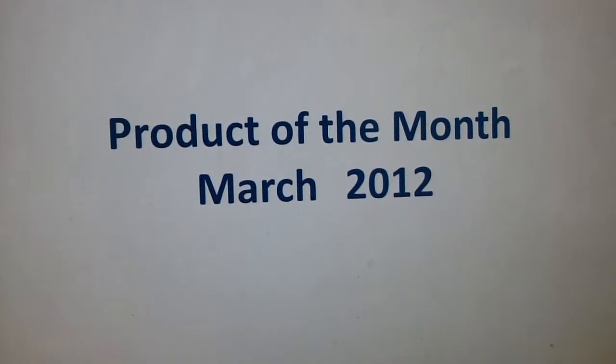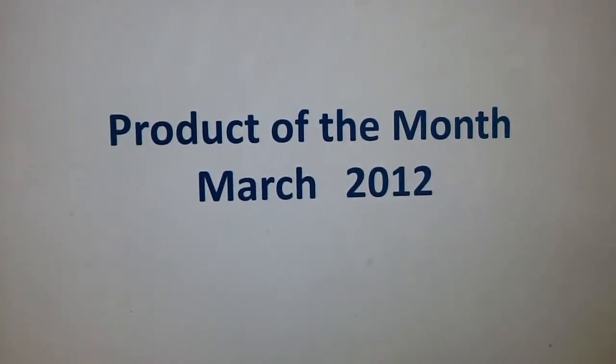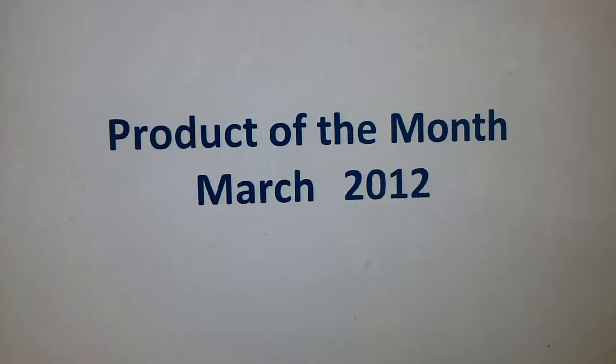Each month I'm going to try and do a product of the month. The product I'm going to do first for March is going to be the MPD, Multi-Purpose Detergent.